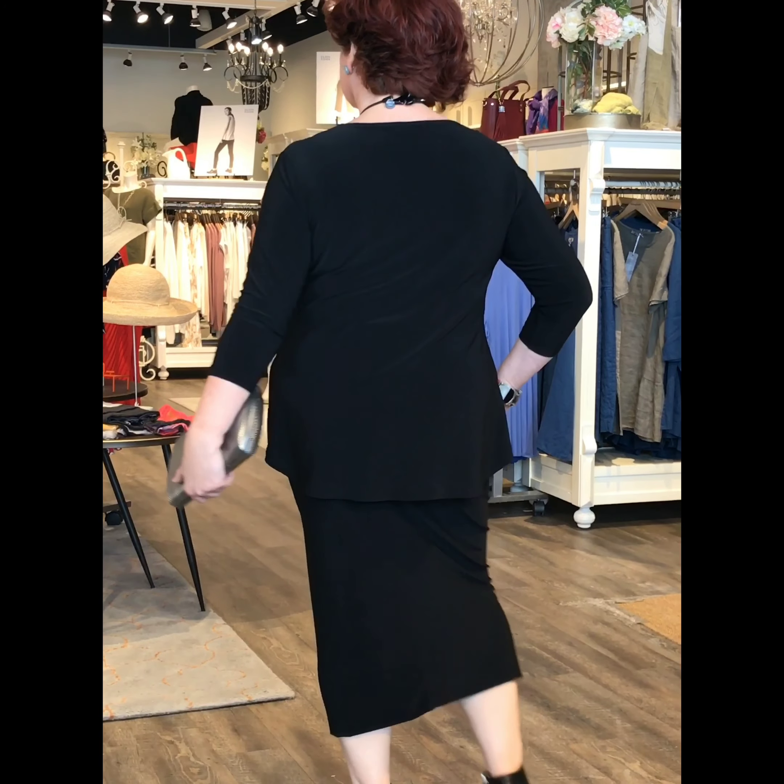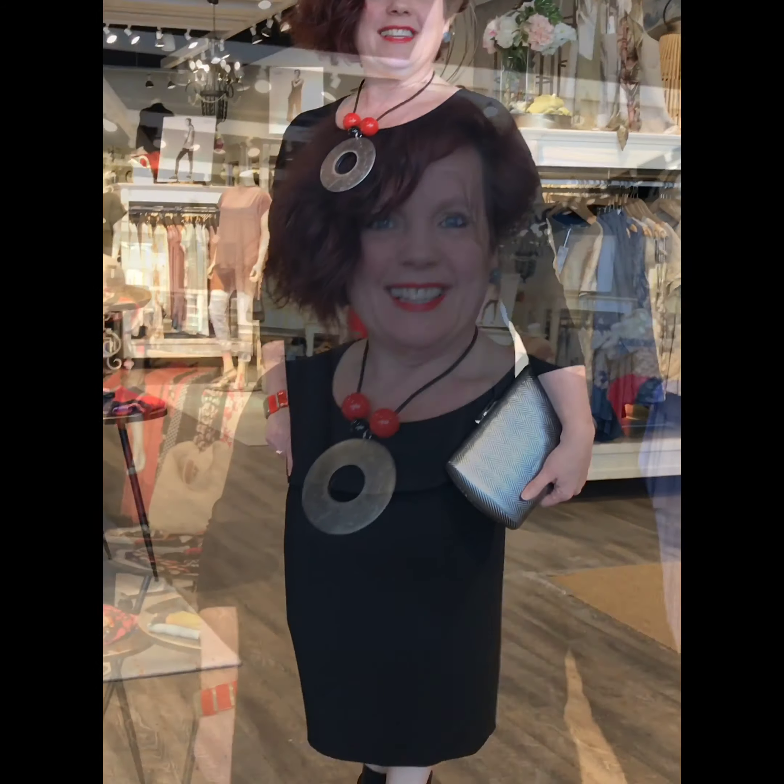You can take your go-to classic tee out to dinner. That's what Claire is doing here by pairing it with the tube skirt long, also from Simply. This is a doubled-up tube skirt. The beauty here — accessorize it however you wish with scarves, pashminas, jackets, blazers, and accessories of all colors.